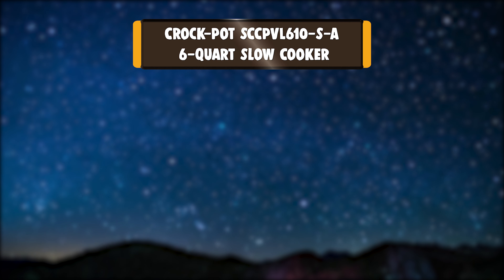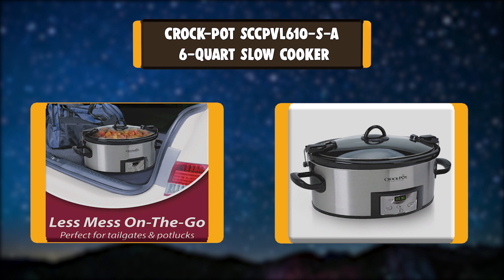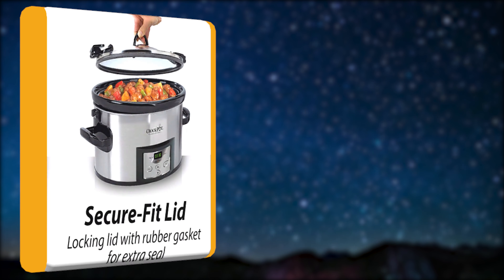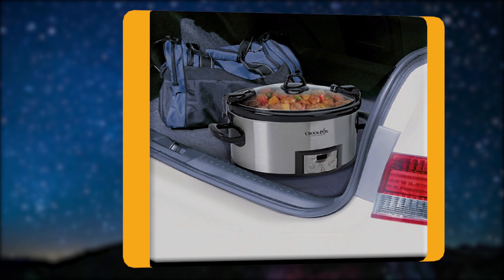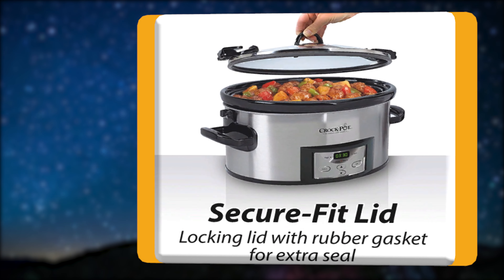Number 2: Crock-Pot SCCP-VL610SA 6-Quart Slow Cooker. The Crock-Pot Programmable Cook and Carry Slow Cooker with Digital Timer is made for portability. Its secure locking lid and rubber gasket create an airtight seal, helping to prevent spills on the road — food stays inside and you arrive at your destination without any worry or mess.